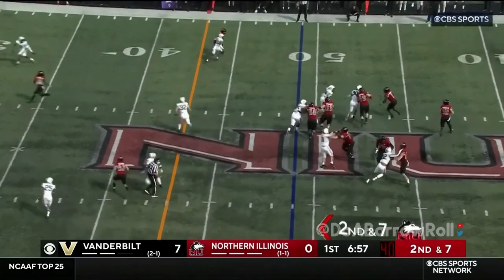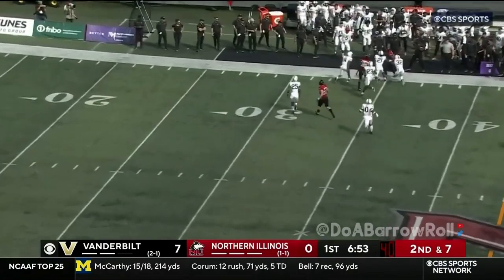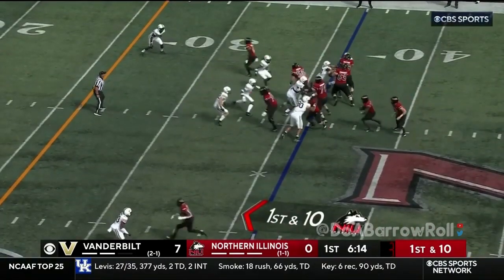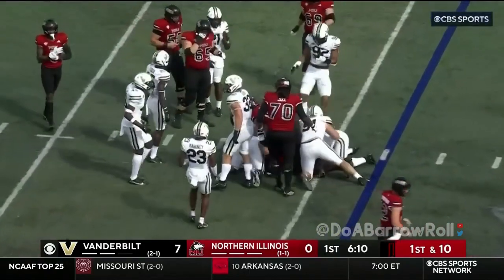Vanderbilt does get a boost with Devon Lee back at defensive tackle this week. Lombardi second and seven, complete to the outside. First and ten, Brown. Nothing much doing on the left side.